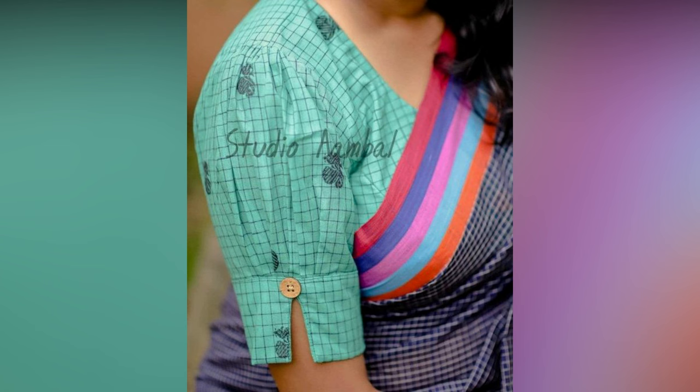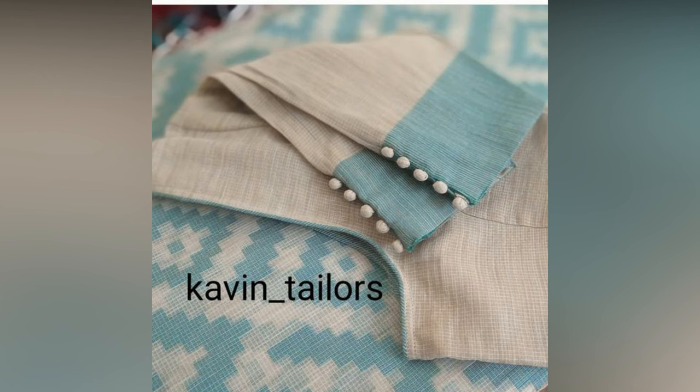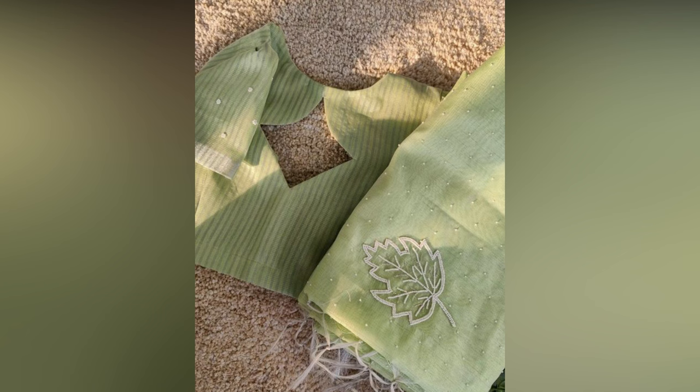Saree blouse designs are a canvas for creativity and self-expression, where fabrics, patterns, and embellishments blend seamlessly to create a stunning and personalized fashion statement.